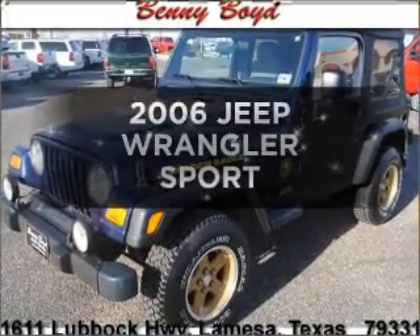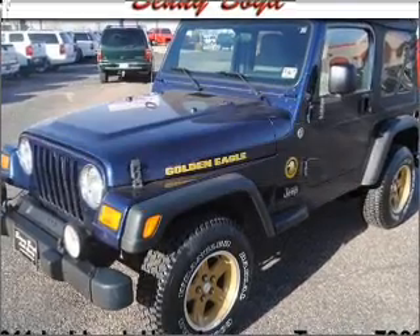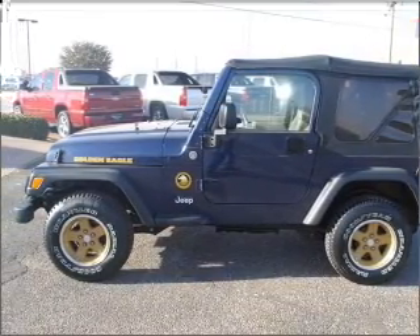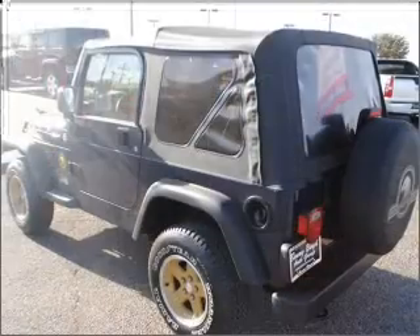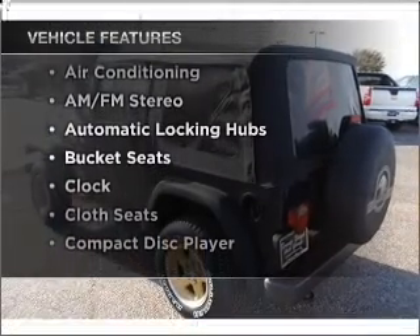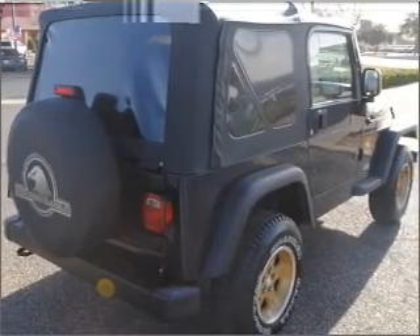Check out this 2006 Jeep Wrangler. This is the set of wheels you've been looking for, with a reliable six-cylinder engine connected to a smooth-shifting transmission. Plus, enjoy these notable features that are included in this vehicle: air conditioning, cruise control, and AM-FM stereo.